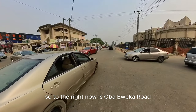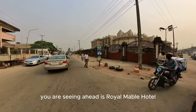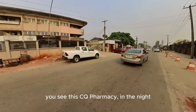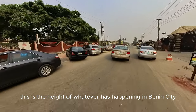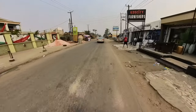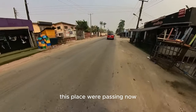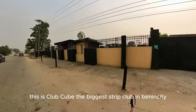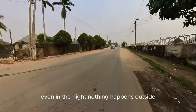To the right now is Oba Eweka Road. That hotel you are seeing ahead is Royal Marble Hotel, opposite CQ Pharmacies. This is the height of whatever is happening in Benin City. That was Victoria's Kitchen. In the night you'll find a manner of girls on this road — you can see how innocent it looks in the afternoon. This is Club Cube, the biggest strip club in Benin City. Even in the night nothing happens outside until you go inside.